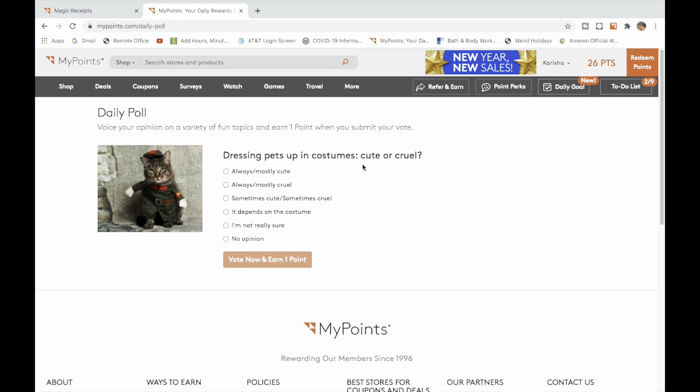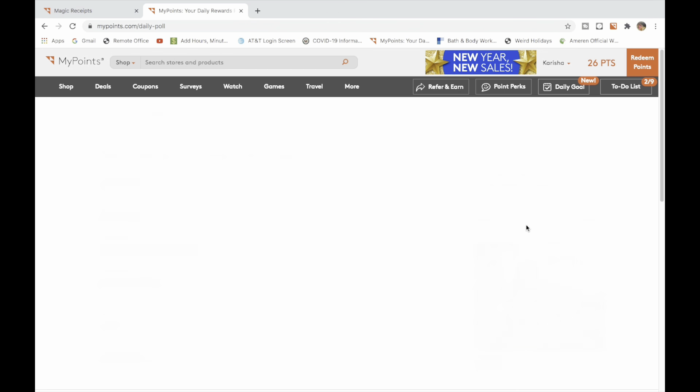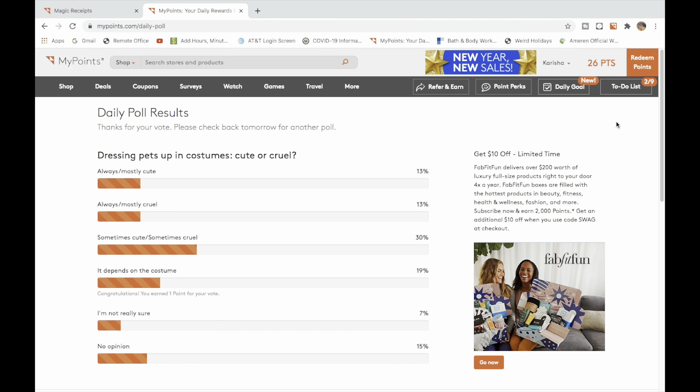The Daily Poll today is: dressing pets up in costumes — is it cute or cruel? I think it depends on the costume, so I get my one point for that day. It's really fun. The surveys are really fun too.